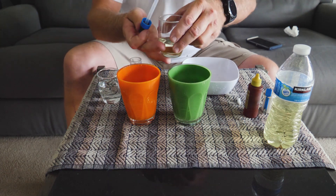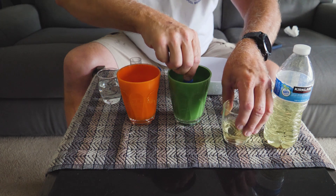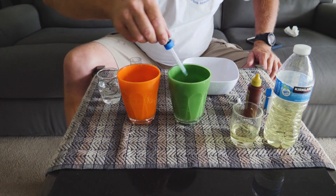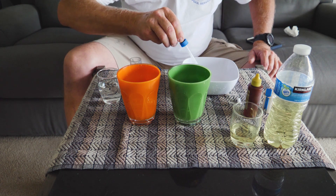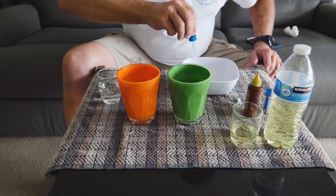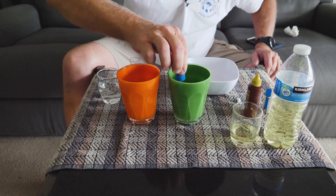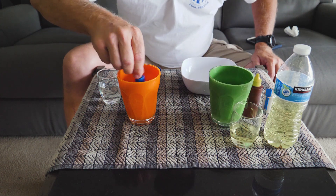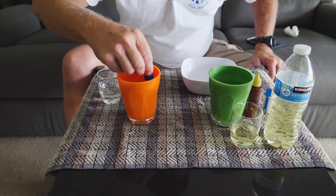Now we're going to take a mil out of the water glass — make sure it's all the way up to the line — and dispose of that. Then take a mil of chlorine from the chlorine glass, put it in there, and mix it around really good. Rinse out the syringe so there's no contamination. Now we have a 10,000-to-1 mix — that's basically going to represent pouring that bottle of chlorine into a 10,000-gallon pool.